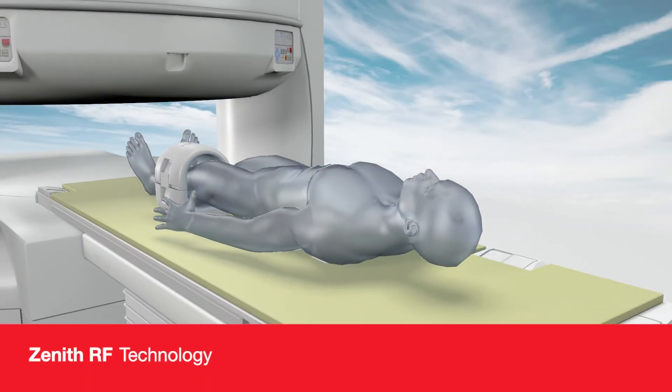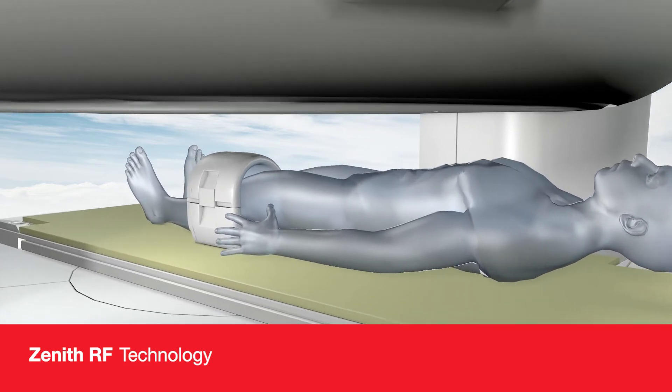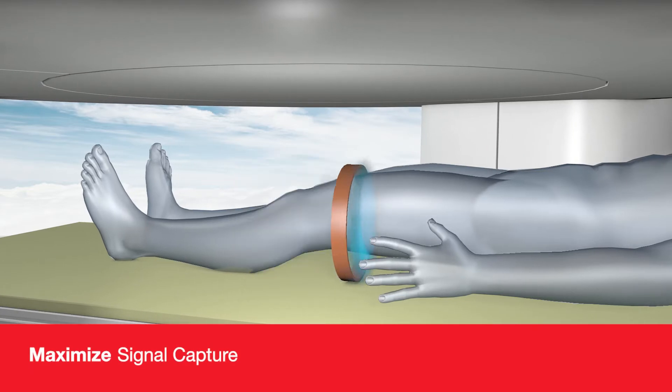Zenith RF receiver designs provide high signal capture and uniformity throughout the imaging volume. Because coils enclose the scanned anatomy, OASIS provides greater SNR efficiency and higher sensitivity.